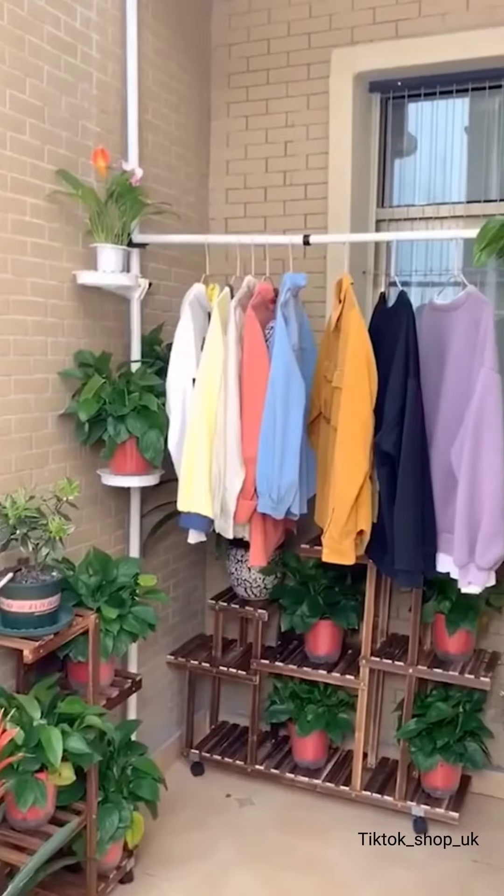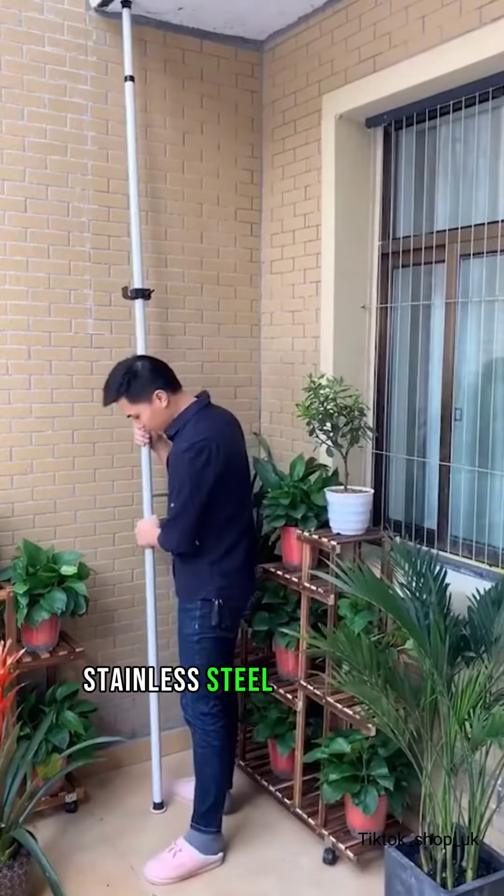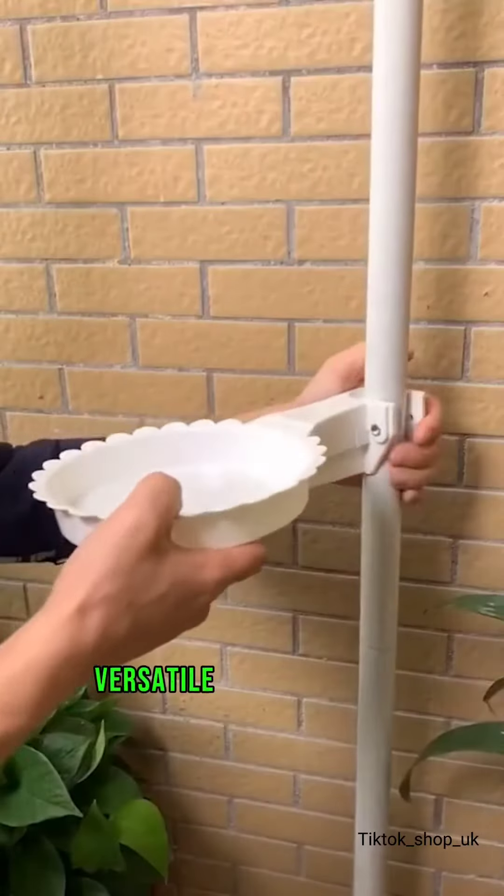Adjustable telescopic display rack made from stainless steel with adjustable height. Versatile for plants and clothes with easy, tool-free assembly.